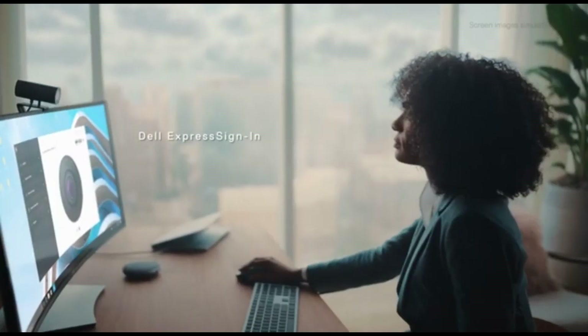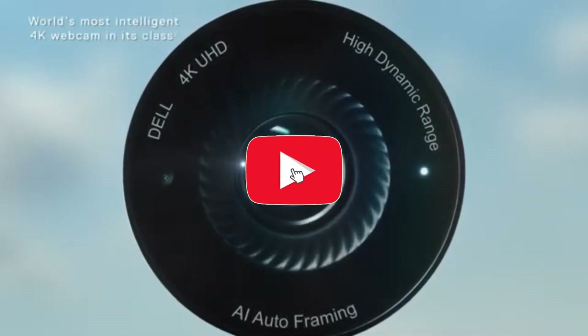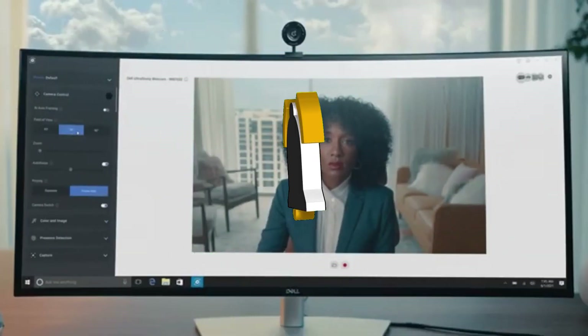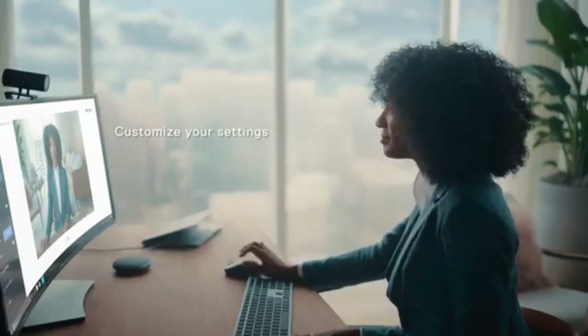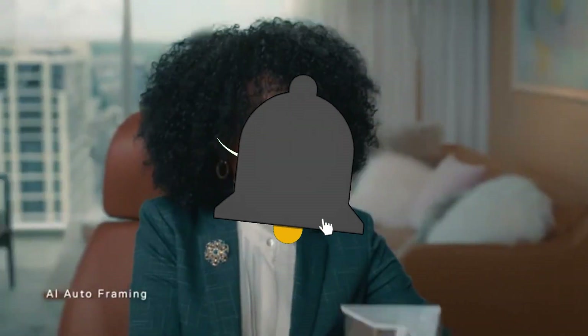With the wide-angle lens, you can capture more of your surroundings, which is ideal for highlighting your workspace or including multiple individuals in the frame. Create a professional appearance without requiring considerable setup. The webcam's autofocus capability ensures that you are always in perfect focus, and the auto-exposure adjustment guarantees a balanced and well-lit image by easily responding to variations in lighting.